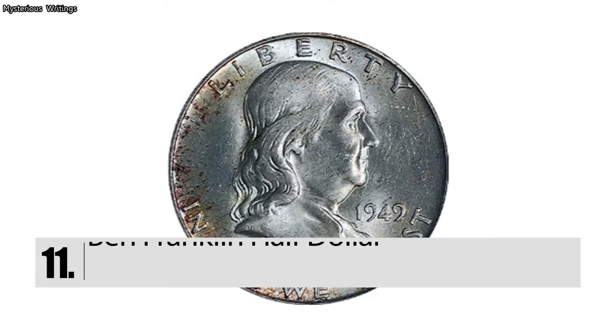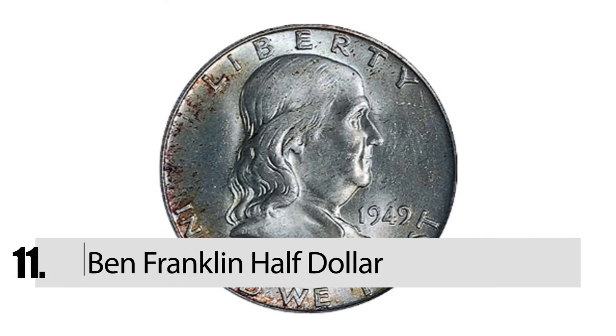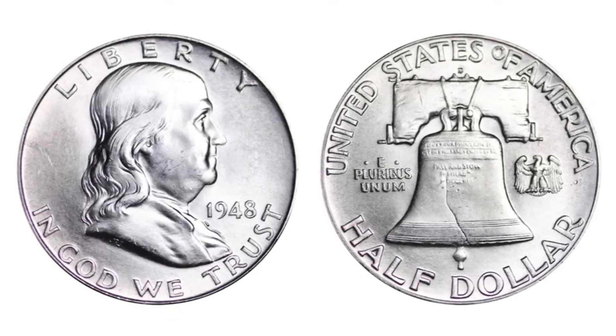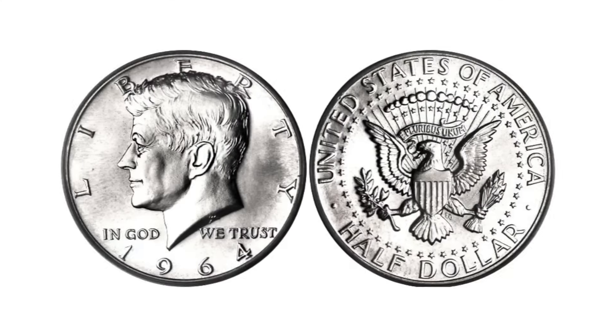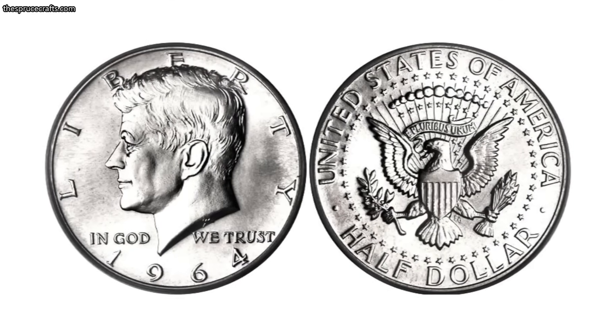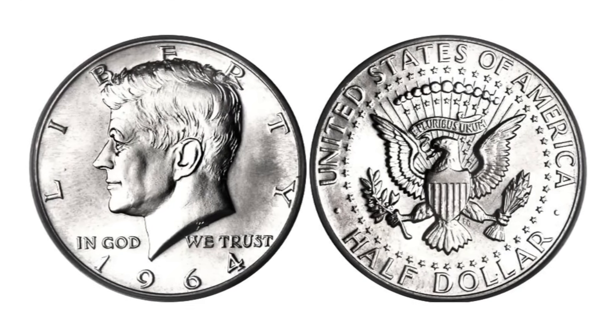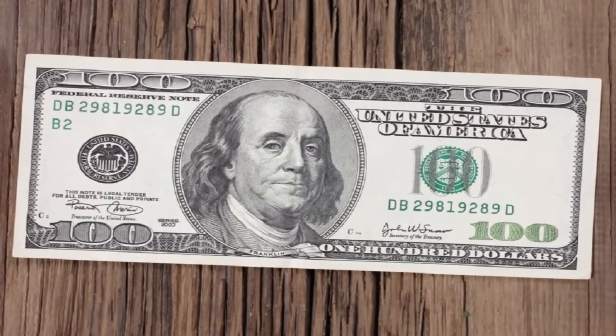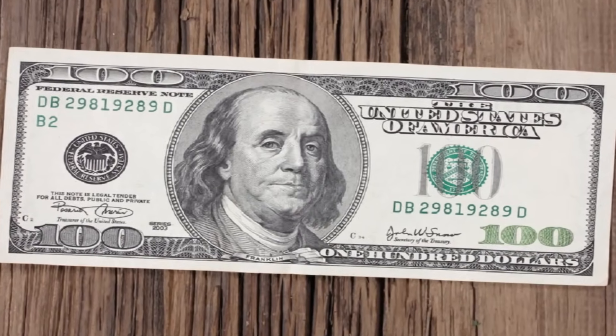Number 11: The Ben Franklin Half Dollar. In the late 40s, half dollars were printed with either a picture of Ben Franklin or an eagle. When John F. Kennedy was assassinated, the coins were replaced with half dollars to honor his memory. While the coin is not worth as much as many on this list, you can still get about $100 for it.